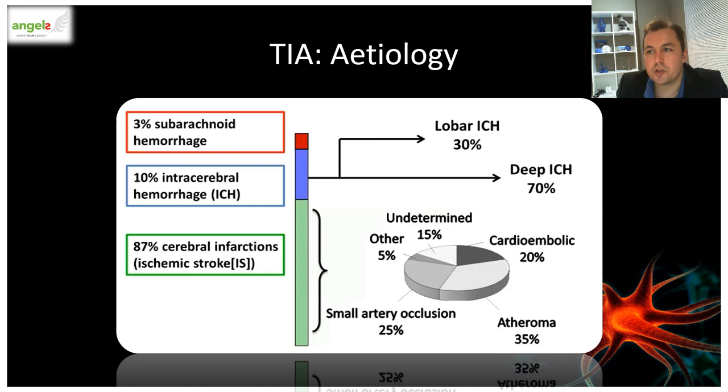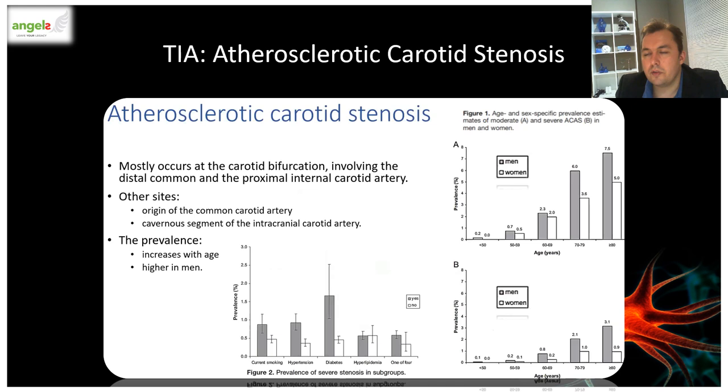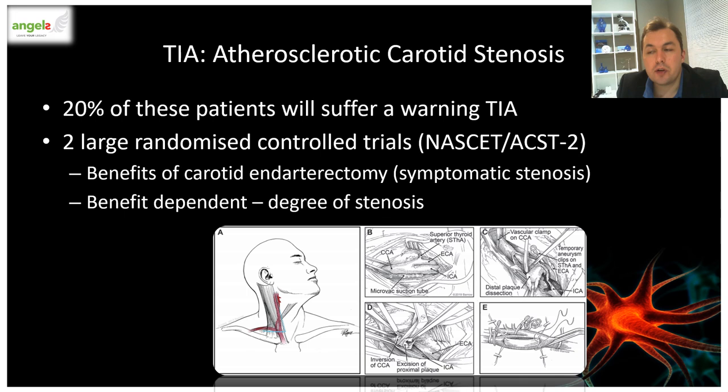I'd like to first look at the major causes of ischemic strokes and TIAs, which would be extracranial atherosclerotic carotid disease, ranging from about 10% to 35% depending on the method of etiological classification and population-based studies. This serves as a major indication for workup in these patients. Atherosclerotic carotid stenosis most commonly occurs at the carotid bifurcation involving the distal common and proximal internal carotid arteries.